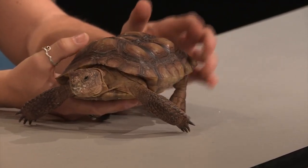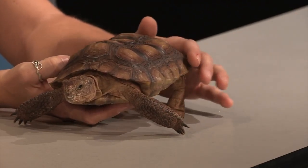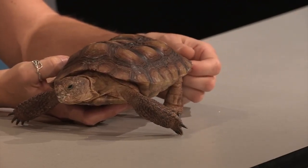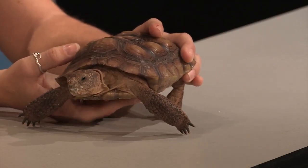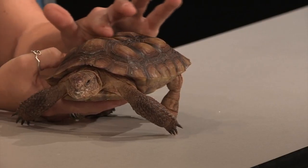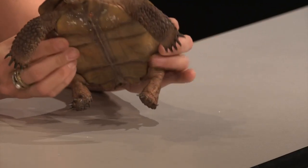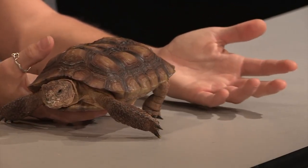Turtles and tortoises are not actually able to leave their shell. Their ribs are fused to their shell, and their shell is made out of the same stuff as their fingernails, which is keratin. These guys are reptiles, so they do have scales, and they have specialized scales on their shell as well as underneath on their plastron, and these allow them to regulate their temperature properly.